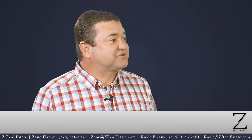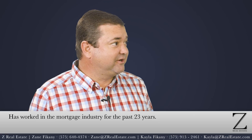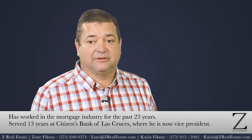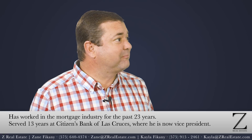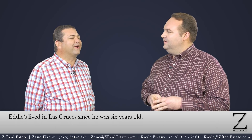I've been in the mortgage industry for 23 years. Been with Citizens Bank coming up on 13 years, and love the city and love to help new homebuyers get homes. Not originally from Las Cruces, but here most of my life.